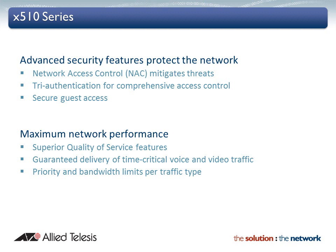Advanced security features on the X510 series protect the network from the edge to the core. Unprecedented control over user access is provided with network access control, certified to operate alongside Microsoft and Symantec products. Along with tri-authentication, network administrators can be sure that security policies are always adhered to, threats are mitigated, and both users and devices are safely managed on the network.